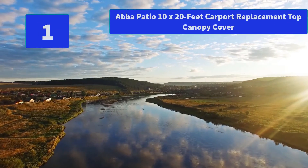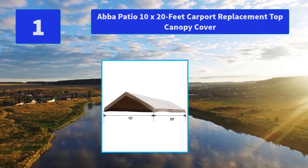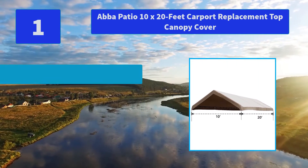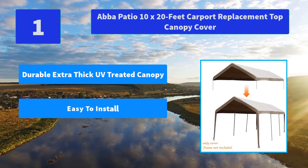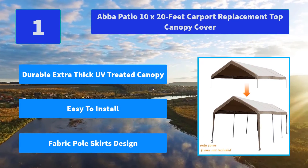Number 1: Abba Patio 10x20 ft Carport Replacement Top Canopy Cover. This replacement canopy top is made with double polyethylene fabric with special treatment that provides UV protection and is long-lasting. Easily removed. Main Features: Durable Extra-Thick UV-Treated Canopy, Easy to Install, Fabric Pearl Skirts Design.